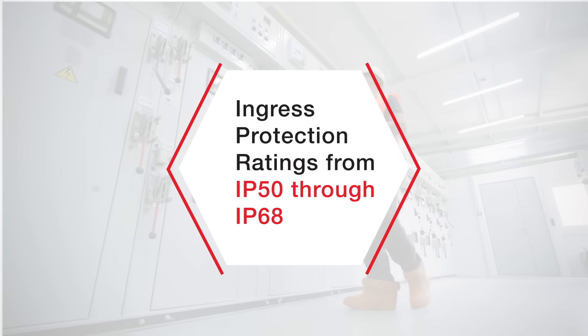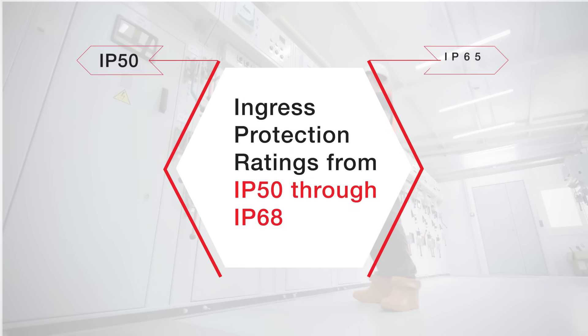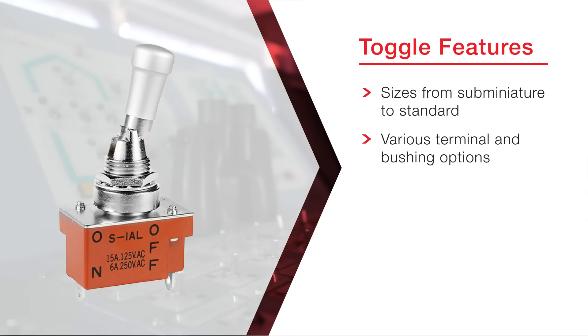Sealed against dust and moisture, and robust enough to withstand mechanical stress, NKK's IP-rated switches are rugged enough for adverse environments. Many of NKK's IP-rated toggle switches are suitable for challenging conditions.